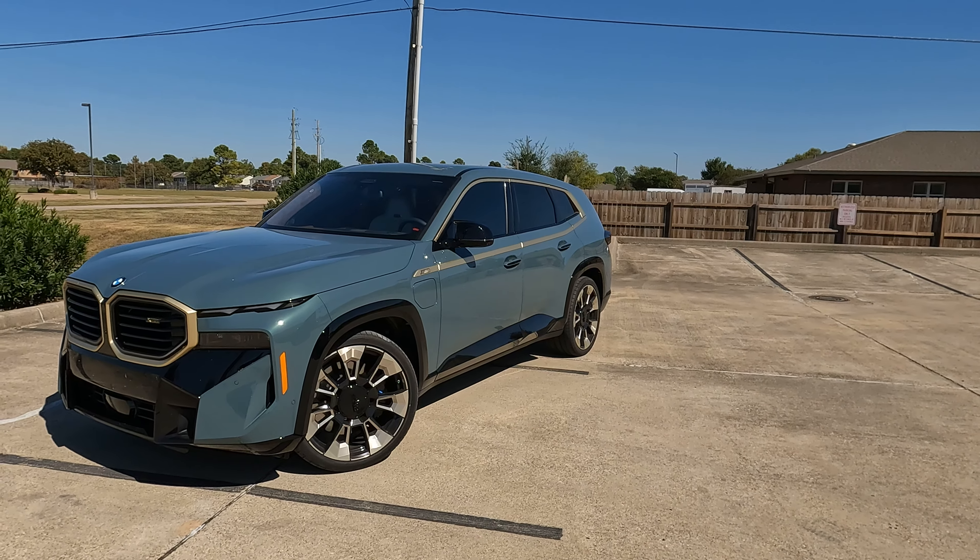If you want to drive in EV mode, you can drive as much as 31 miles. If you need to do any towing with your XM, it can tow up to 7,200 pounds — not too bad of a number. You have a power tailgate back here and 33.9 up to 72.3 cubic feet of cargo capacity. The only thing missing here is a spare tire, which is not unusual for a model like this.